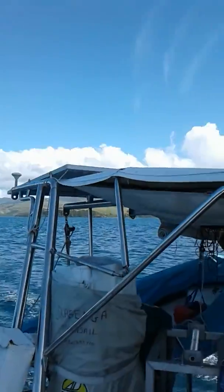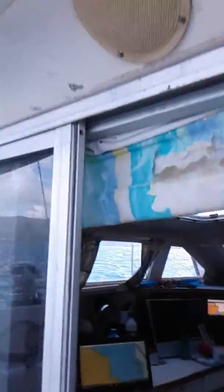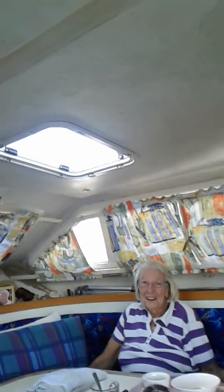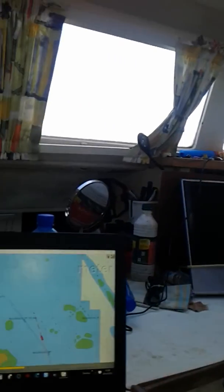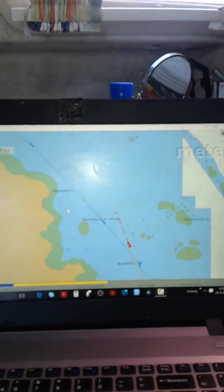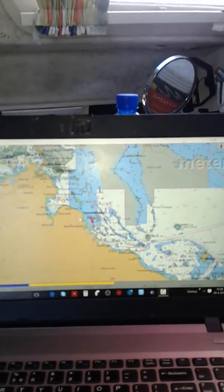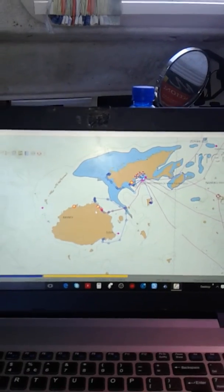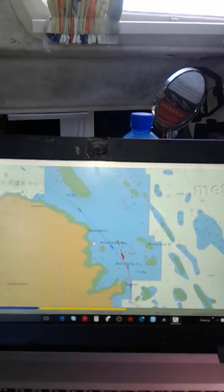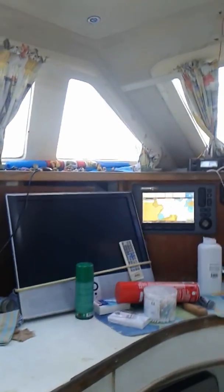It's a wonderful boat. The last word of my mother. That's it for today — greetings!